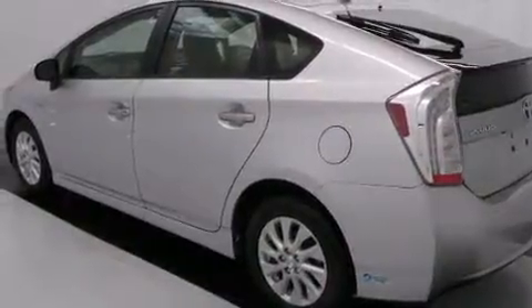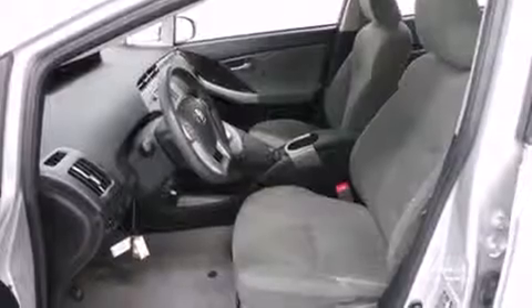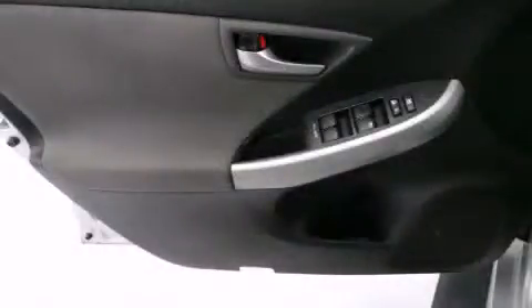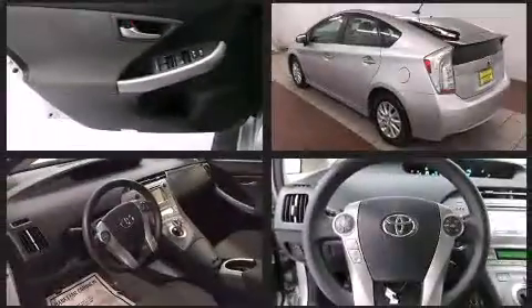Toyota infused the interior with top-shelf amenities, such as variably intermittent wipers, power door mirrors and heated door mirrors, and more. Storage solutions are integrated throughout the interior, demonstrating thoughtful attention to detail.